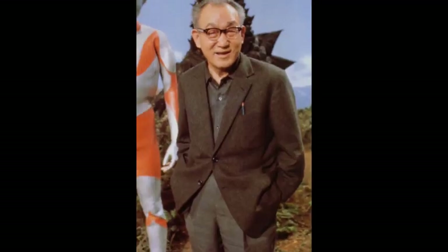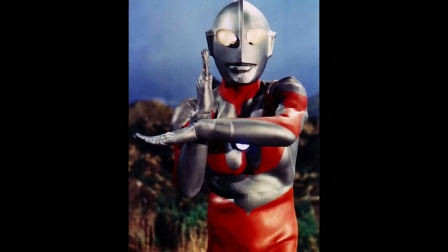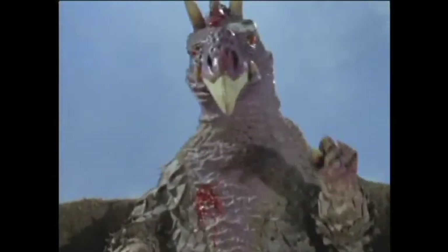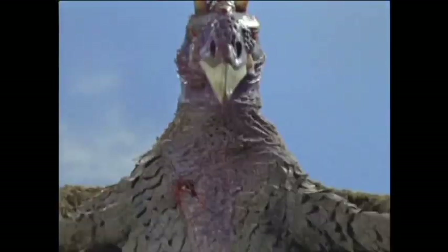Tsuburaya feared audiences, namely children, would struggle deciding who to root for, so the concept was shifted into what we now know as Ultraman. The concept of a giant humanoid bird monster was recycled in episode number 20, where Ultraman squares off with a monster named Hydra.